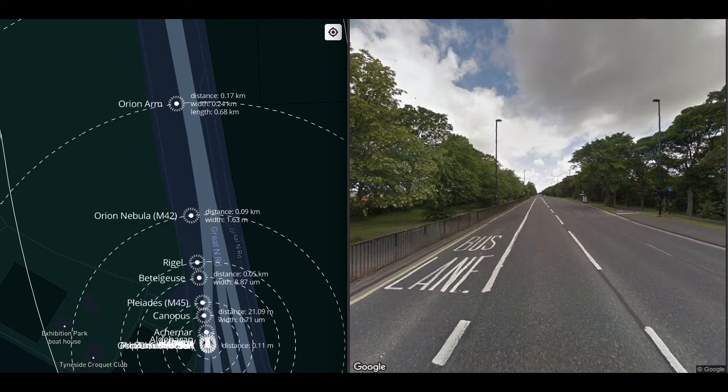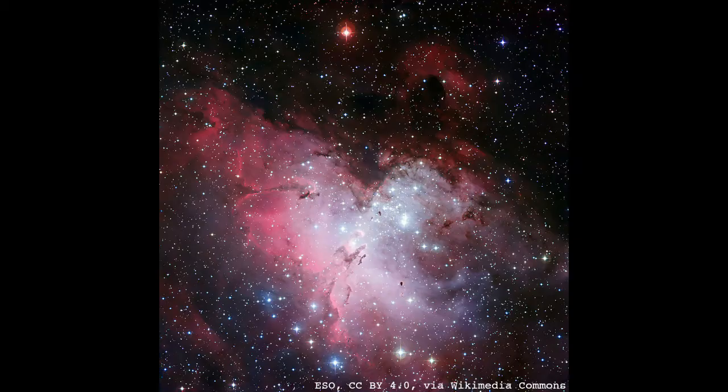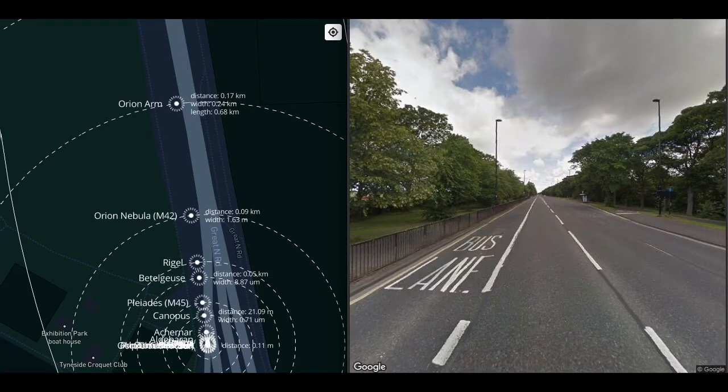Orion is what is called an HII region — a vast cloud of molecular hydrogen. The hydrogen clumps together to produce short-lived blue stars, like in the Pleiades, that emit UV radiation which in turn ionizes the cloud of hydrogen, making it glow. Before long, after some millions of years, Orion will coalesce into a star cluster just like the Pleiades.